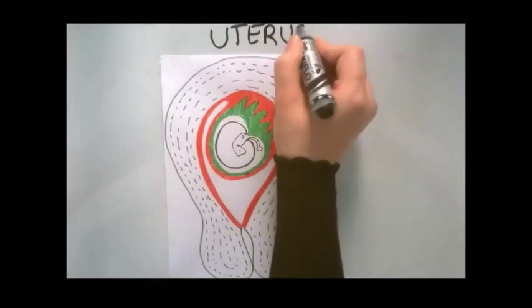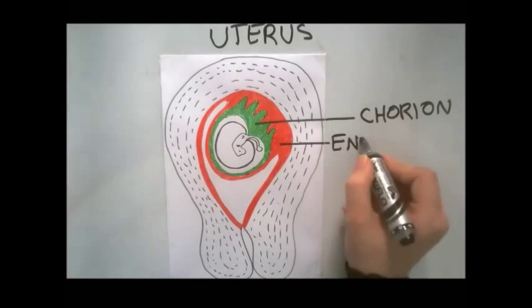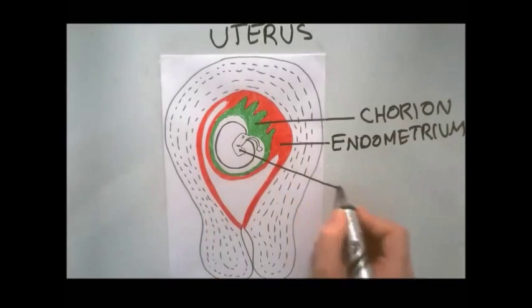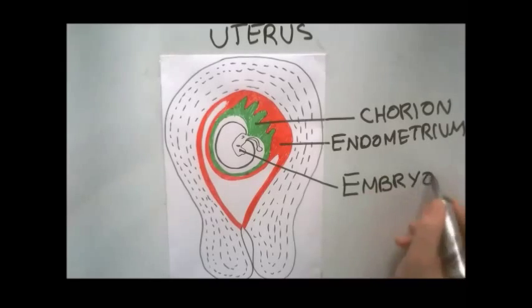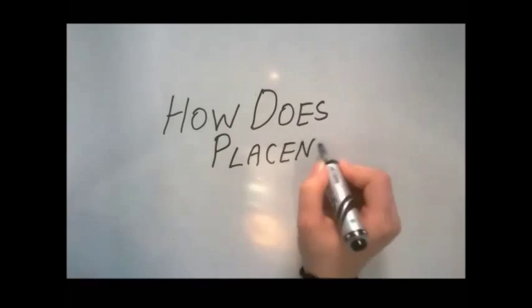The placenta develops from two parts: the fetal part and the maternal part. The fetal part is derived from the chorion, while the maternal part is derived from the endometrium. So, how does the placenta develop?